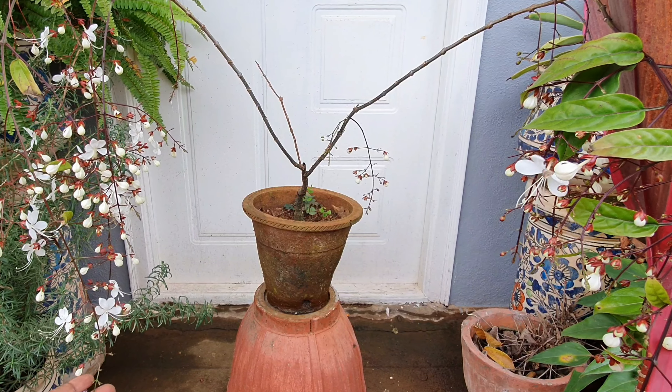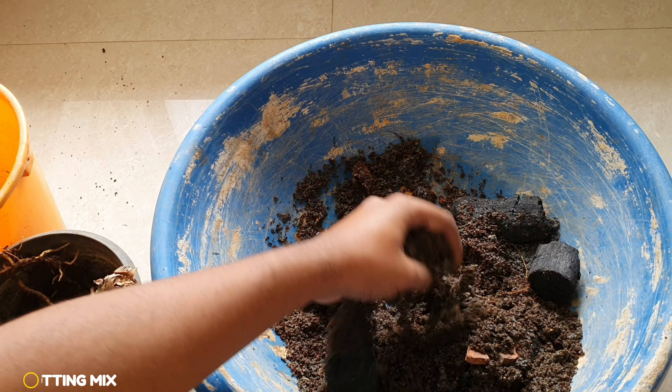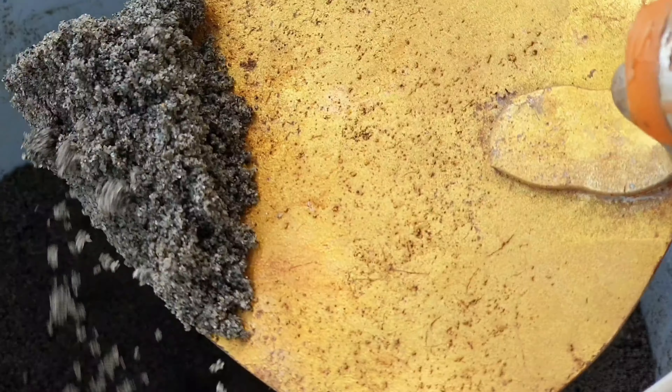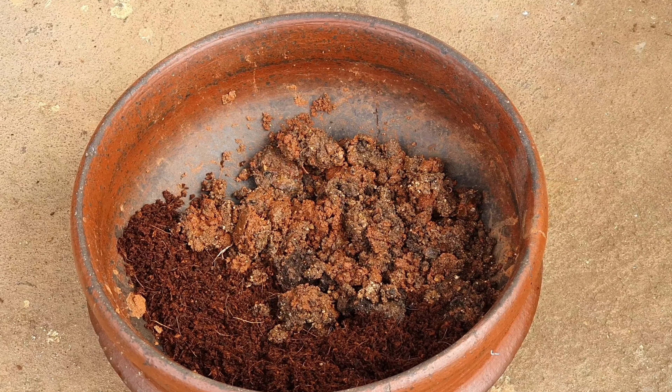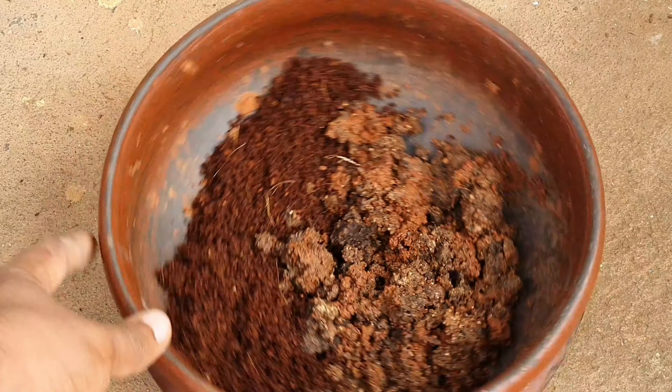Invasiveness. This is regarded as a low-risk plant when compared to some of the Clerodendrum plants in terms of invasiveness. Propagation. This can be propagated primarily by seeds and also by stem cuttings.